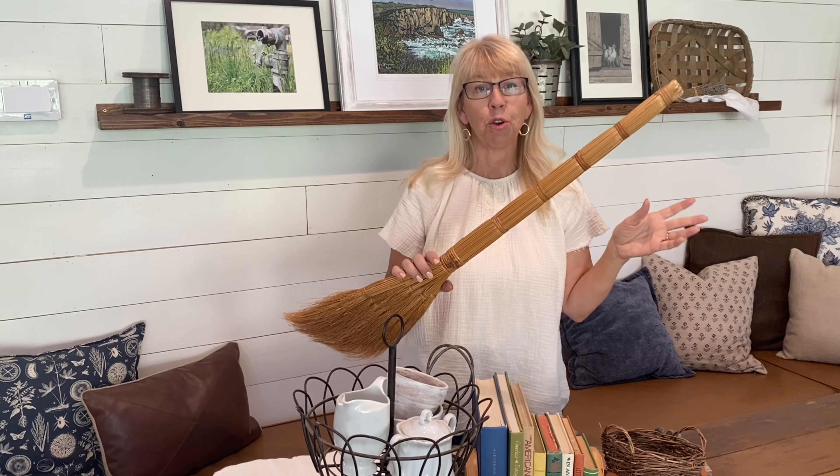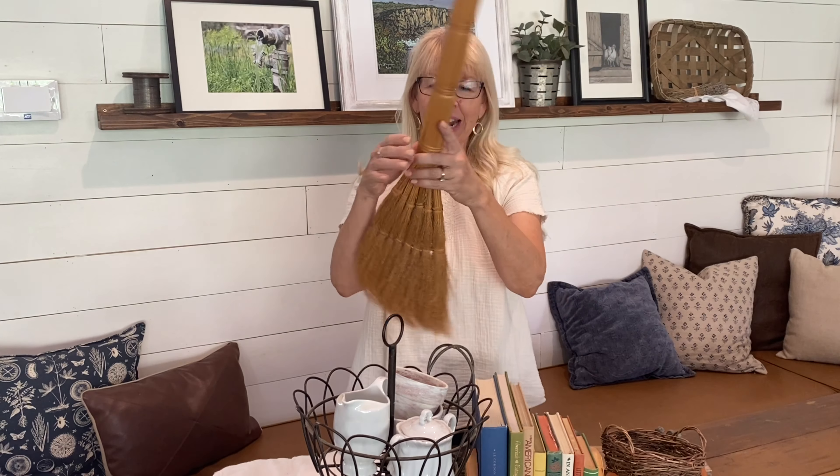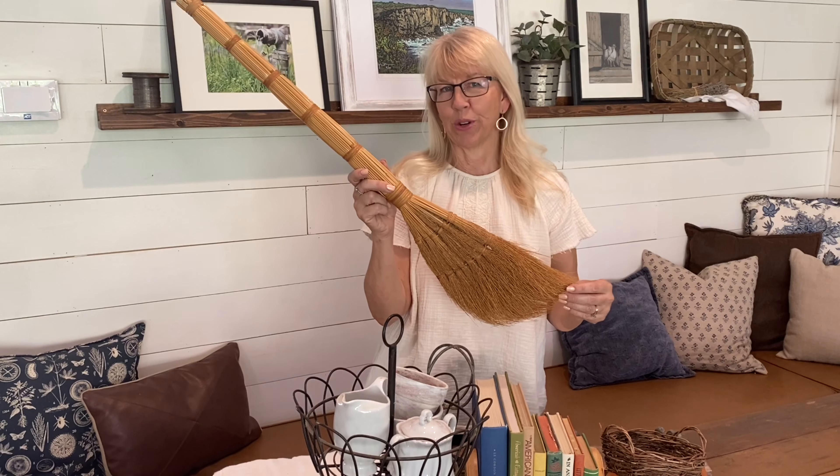Next is this broom. Another project is going to be the play area or playroom for my grandkids, and I really want to have a play kitchen. I think this would be so cute in there. This was $4.